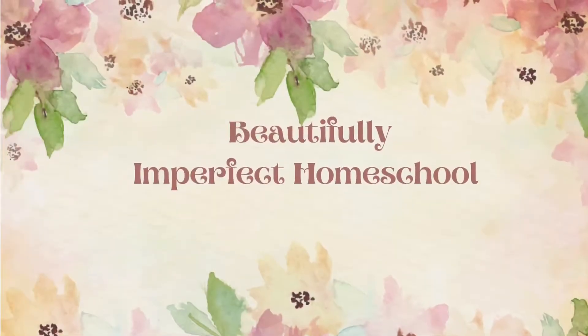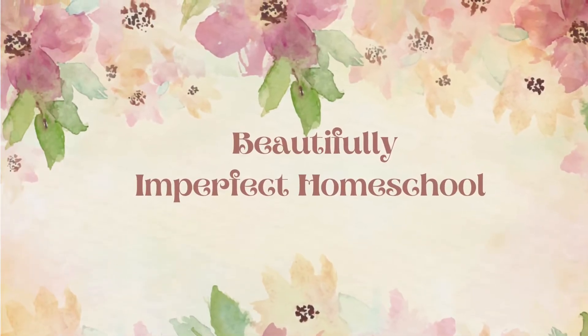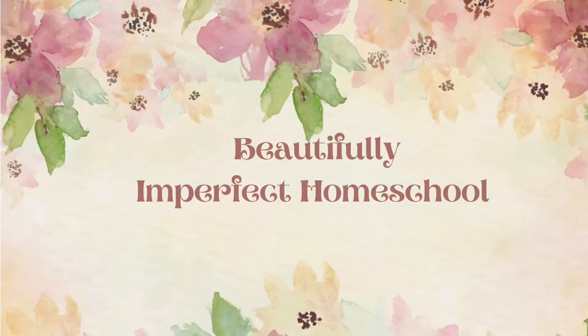Hi mom friends, welcome to Beautifully Imperfect Homeschool, where I talk about all things homeschooling, curriculum, homemaking, and being a mom. Today I'm going to be talking about the curriculum that I chose for my second grader and my kindergartner this year.